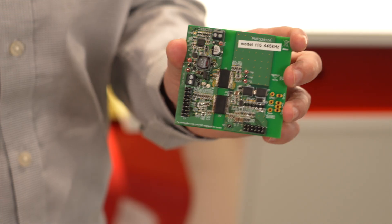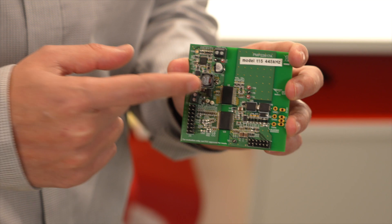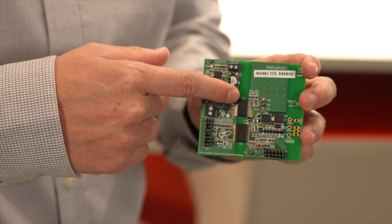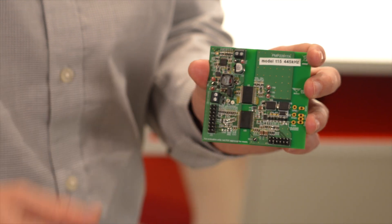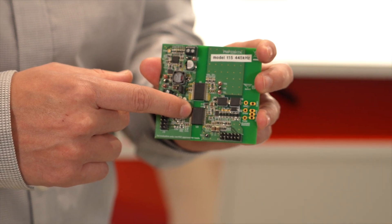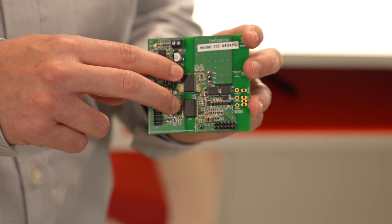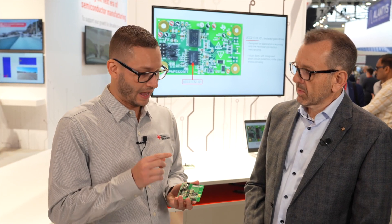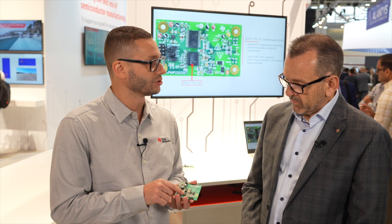Here today we have a demo highlighting an isolated DC-to-DC module with integrated transformer — the UCC14240-Q1. It supports up to 1.5 watts of output power at 105°C. We also have a functional safety capable isolated gate driver supporting up to 30 amps of drive current. These two solutions offer the size and efficiency advantages needed to meet the high power density and system efficiency requirements automotive designers are looking for.